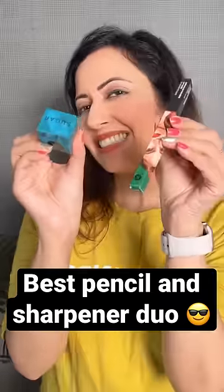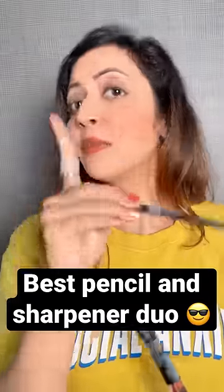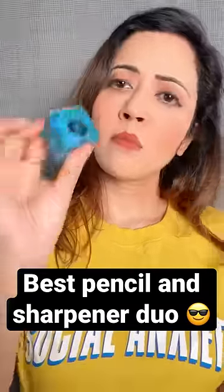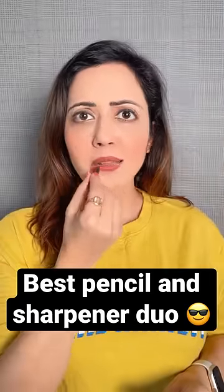Hi, today I am going to tell you about the best pencil and sharpener duo in school. I am not going to use it in makeup — I am going to use a lip liner pencil and this sharpener. This is Sugar Cosmetics lip liner, which you can use as a lipstick.